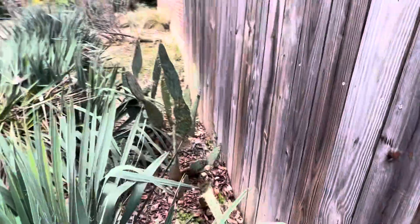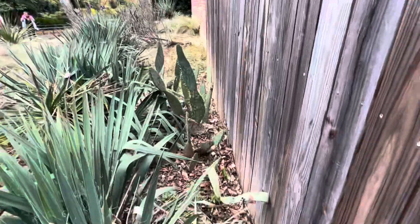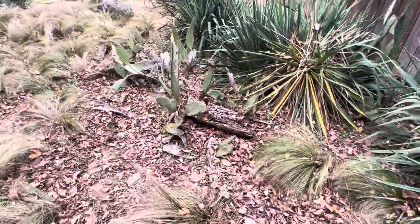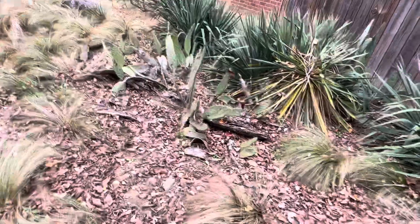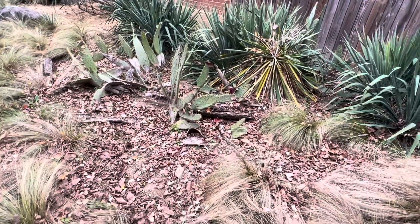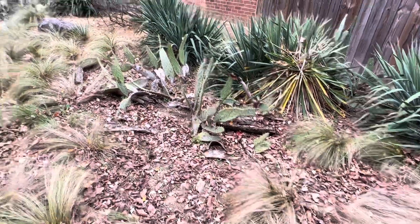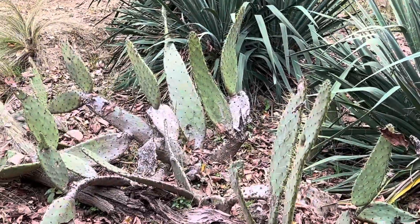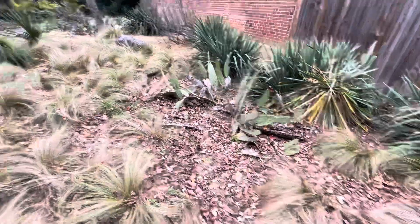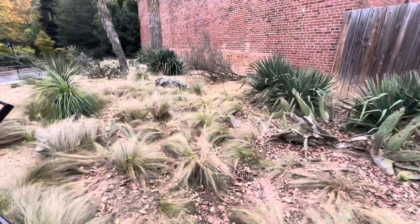And then you've got these massive prickly pear — look at the size of these pads! These have beautiful fruit on them. They look like cow's tongue prickly pear — named because they're shaped like a cow's tongue. Really unusual, but these pads are just massive, close to two feet long on some of them. Here in Washington DC, Zone 7. Just blows my mind.